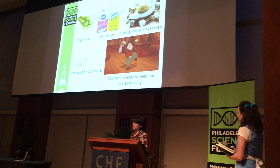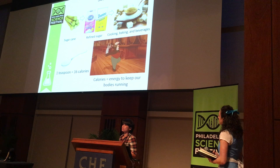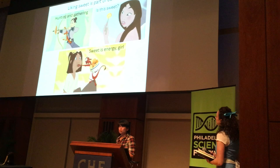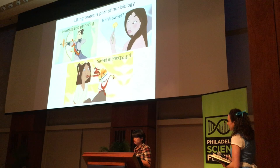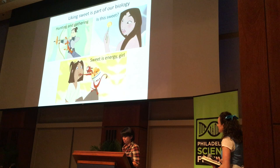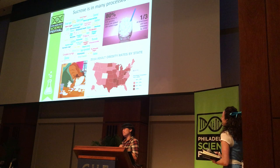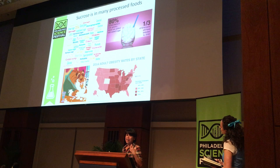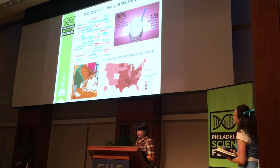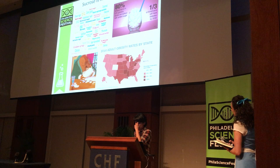Sucrose has calories, but calories are energy, and we need energy to keep ourselves running. In terms of taste, we like sweet — it's a basic part of our biology. When we were hunting and gathering, sweetness was a signal that food had calories and energy. Today we still like sweet in our food, but we mostly gather in supermarkets and buy lots of processed food. Unfortunately, many processed foods have added sugar — sometimes hidden under different label names. The overconsumption of sugar has led to diseases such as obesity and diabetes, which has encouraged people to want sweetness without the sugar intake and calories.